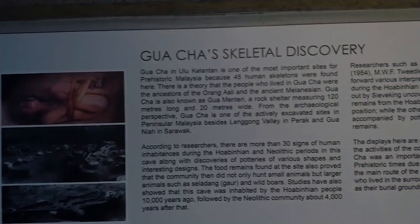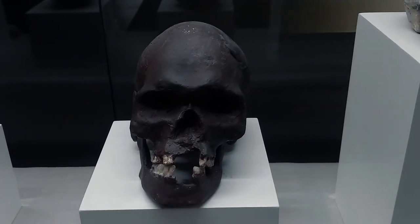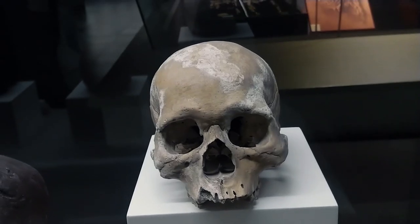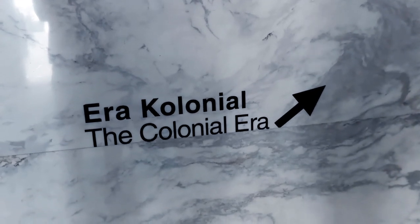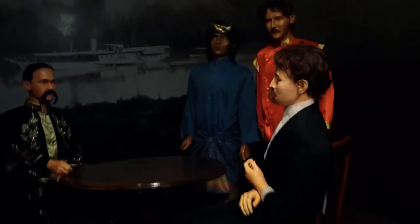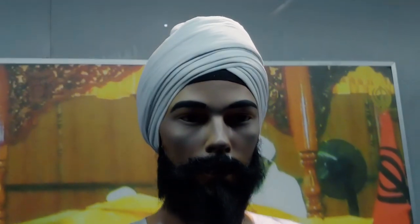In the main hall, we can learn more in depth about the origin of Malay human civilization, dating back to the Neolithic period. There is plenty of archaeology displayed here. Then we have a section showing the colonial years by the Europeans, and a section on current Malaysia with diversified races that live in harmony.